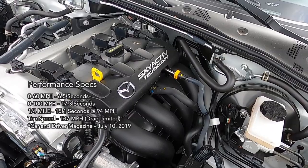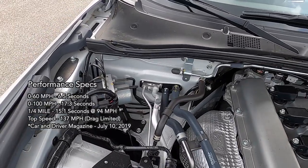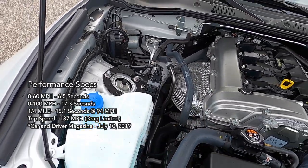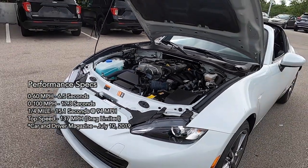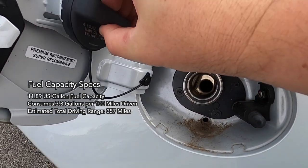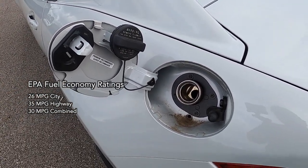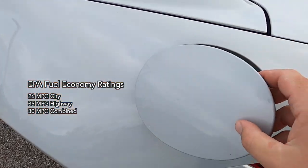In July of 2019, Car and Driver performance tested both manual and automatic cars, with the automatic running 0-60 mph in 6.5 seconds. The 0-100 mph was reached in 17.3 seconds, with a quarter mile in 15.1 seconds at 94 mph. Top speed is drag-limited to 137 mph. EPA fuel economy for the automatic is 26 mpg city, 35 mpg highway, and 30 mpg combined, with a total driving range of 357 miles.